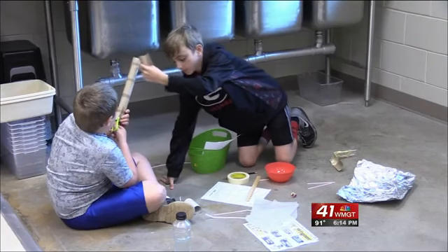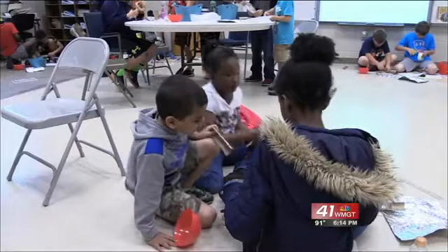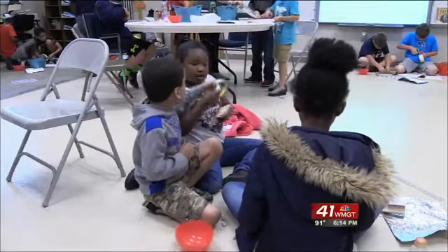Where there's learning, there is fun. When you do something more fun, it makes you happier. Happier and smarter.